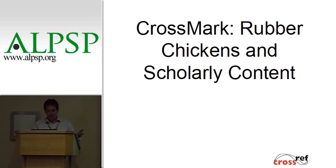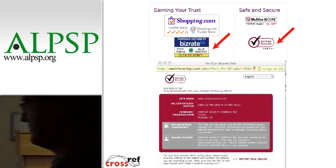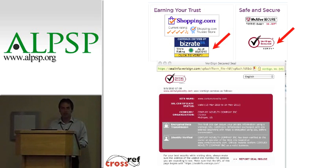A couple of weeks ago, I needed to get a rubber chicken. I did a Google search and went out to this site. I found this Century Novelty 18-inch rubber chicken — they've also got key rings and smaller ones, so it looks like a pretty good site. But how do I know how to trust this? I see the shopping cart, but it just comes from Google and I don't really know how to trust it. If I go down to the bottom of the page, they have a section that says 'Earning Your Trust' and 'Safe and Secure.'